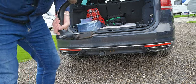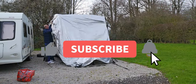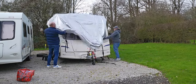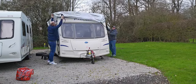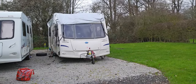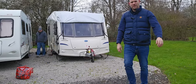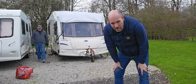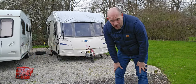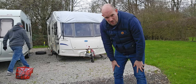Putting that on is a bit of hassle, but it's done. And now you just need to strap up all the hooks, and it's pretty solid.